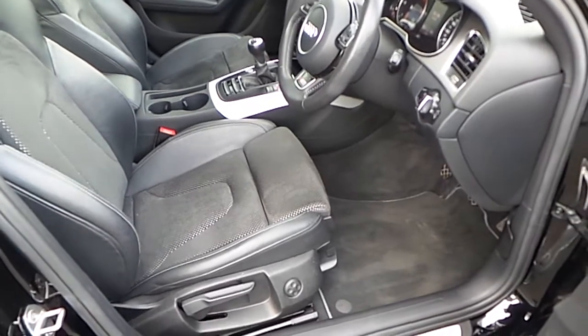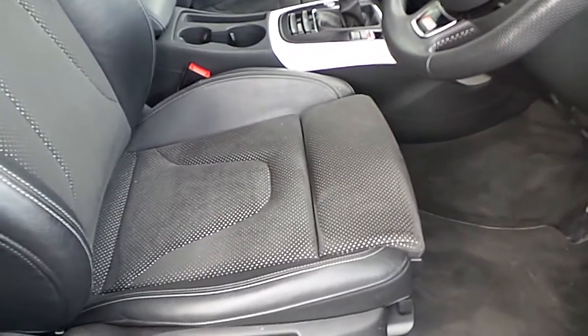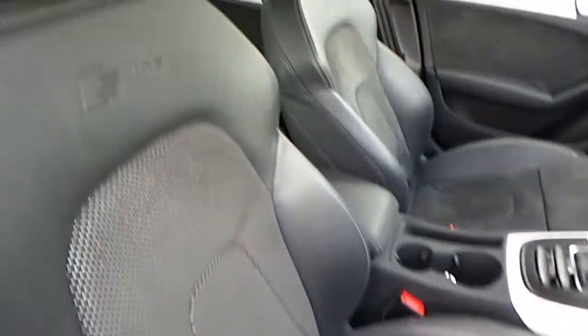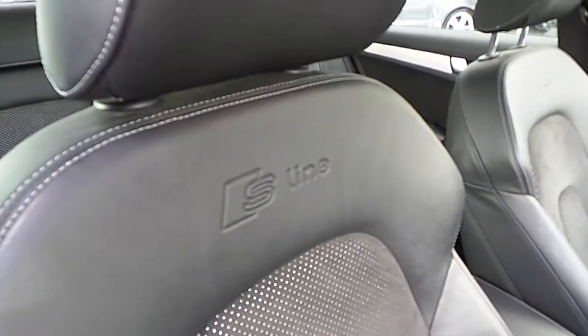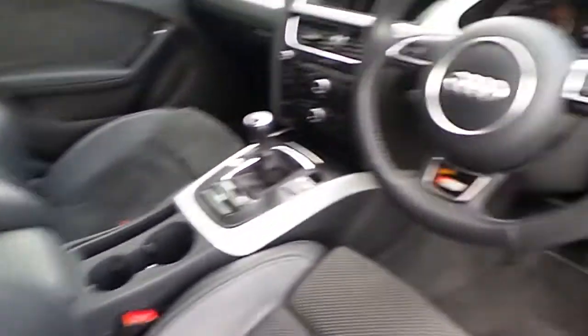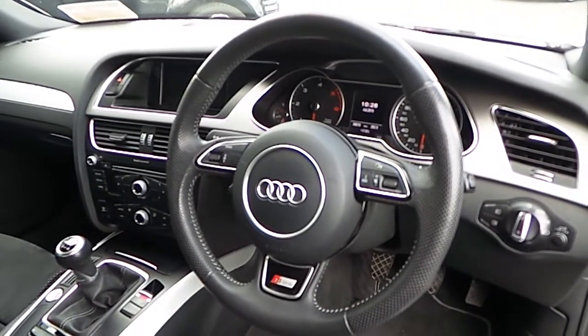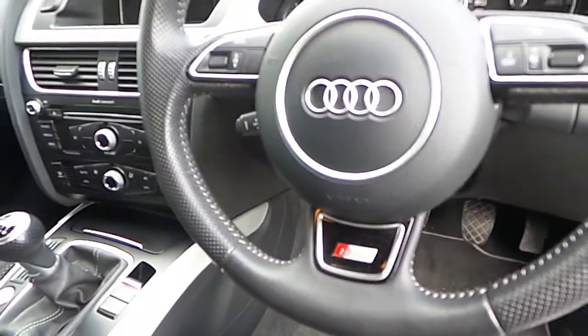Moving on to the interior of the car, it has S-Line sports seats, which are finished in a leather Alcantara, with the S-Line logo embossed on both driver and passenger seat. It has a 3-spoke leather multi-function sports steering wheel, with the S-Line badging.